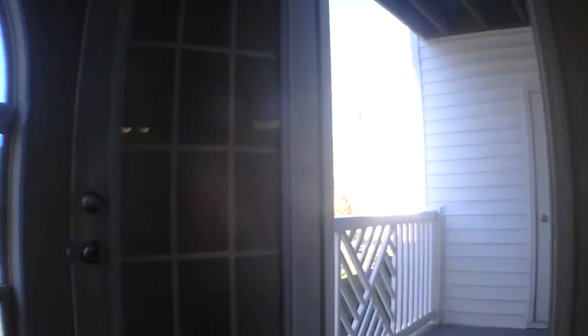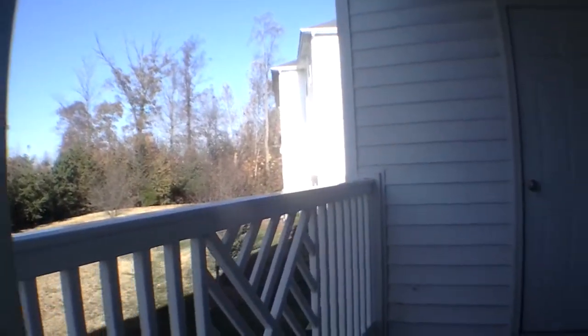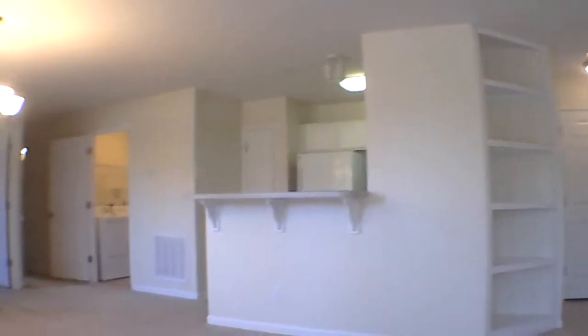Off of the living room, we have a porch space. Moving on to the dining room, right off of the living room.